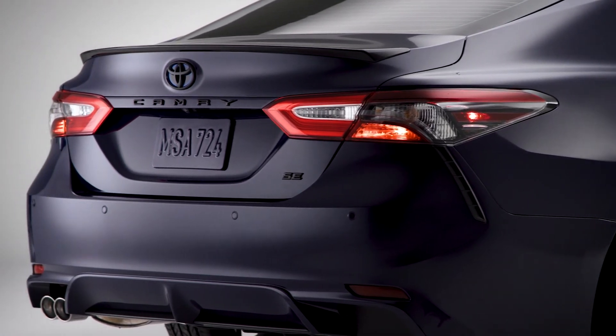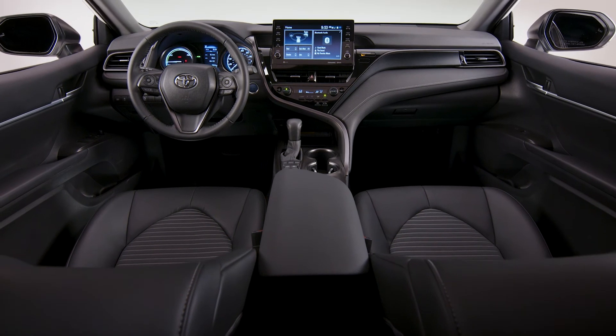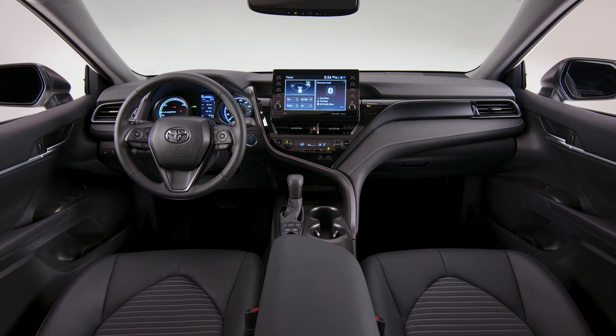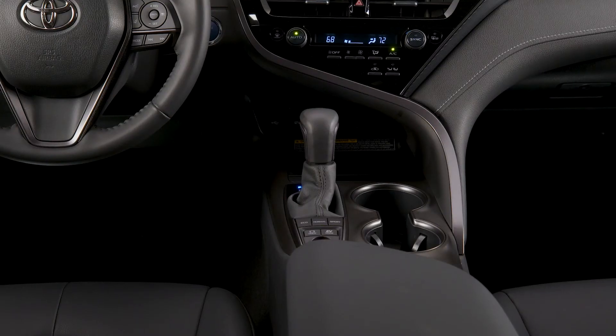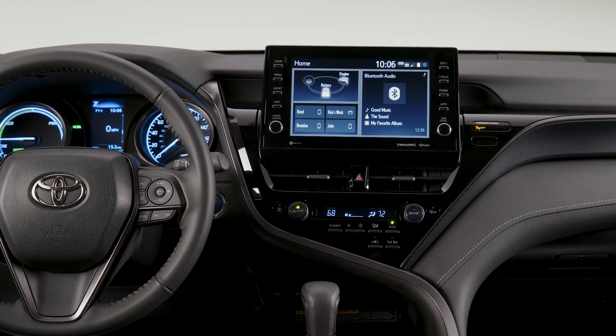A comfortable ride is paired with impressive interior styling and functionality. The sportiness makes its way into the cockpit and includes excellent outward visibility. Technology has a modern look and feel, and is easy to learn even if you are entering into this sort of technology for the first time.